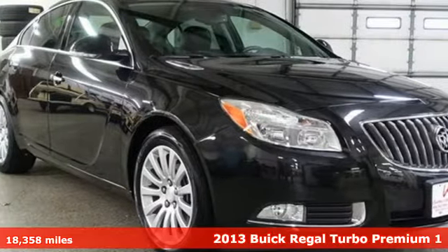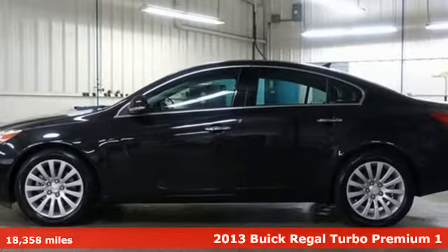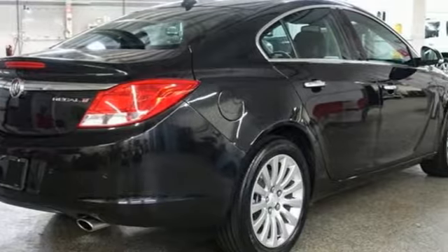Here's a 2013 Buick Regal. Make an impression in this expectation-shattering Regal. The race-inspired accents hint at the thrilling ride ahead.